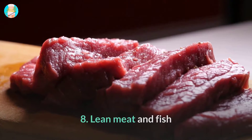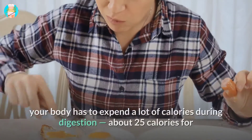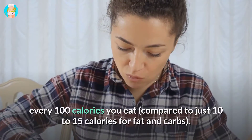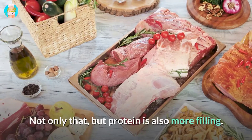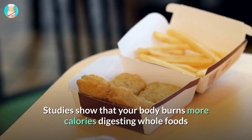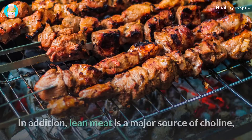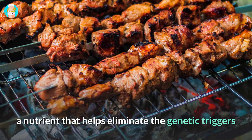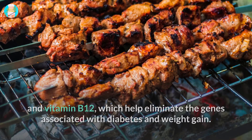8. Lean Meat and Fish. Protein is the kryptonite for belly fat and is the building block of toned abs. When you eat protein, your body has to expend a lot of calories during digestion — about 25 calories for every 100 calories you eat, compared to just 10 to 15 calories for fat and carbs. Protein is also more filling, and your body burns more calories digesting whole foods than processed foods. Lean meat is also a major source of choline, which helps eliminate genetic triggers that lead to fatty liver, as well as methionine and vitamin B12, which help eliminate genes associated with diabetes and weight gain.